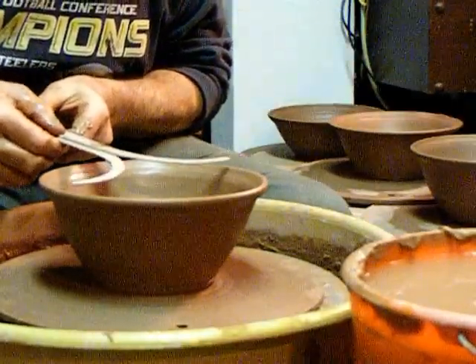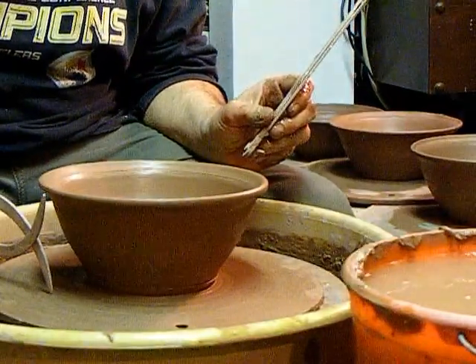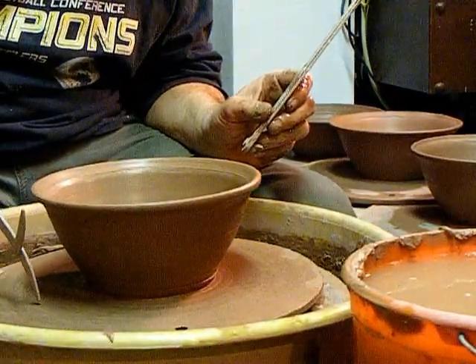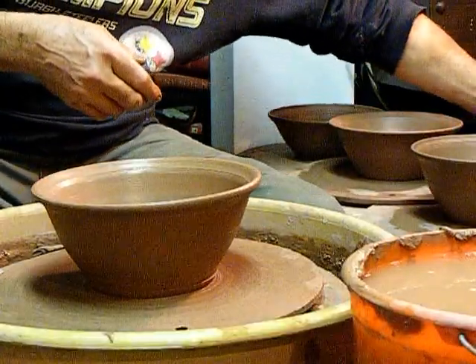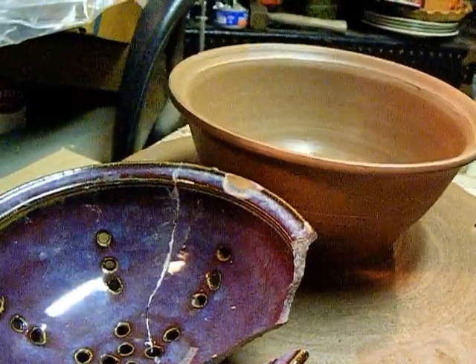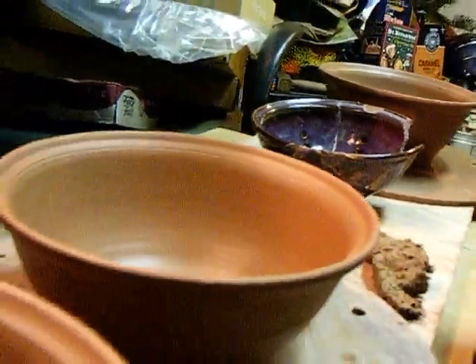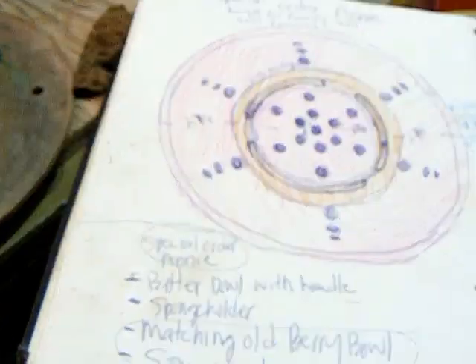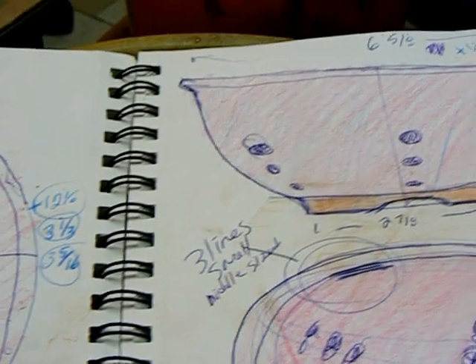We've got the width about right, and with the extra weight we've got the height too. Did I get the math right on the shrinkage? We will find out. I've still got a pottery shipping project to do, and we'll check the garden again.